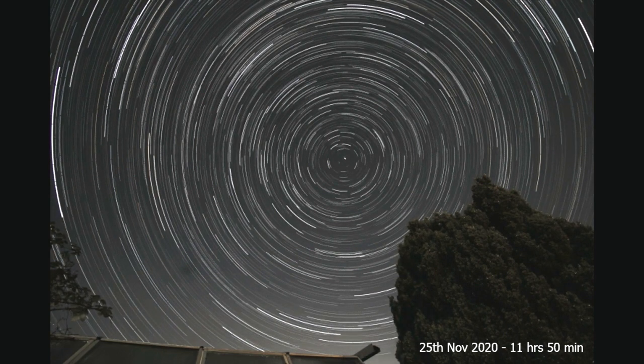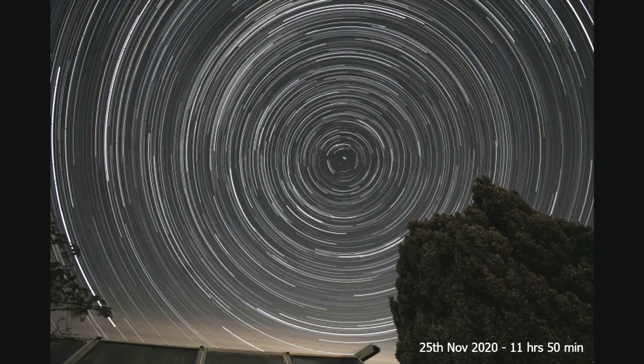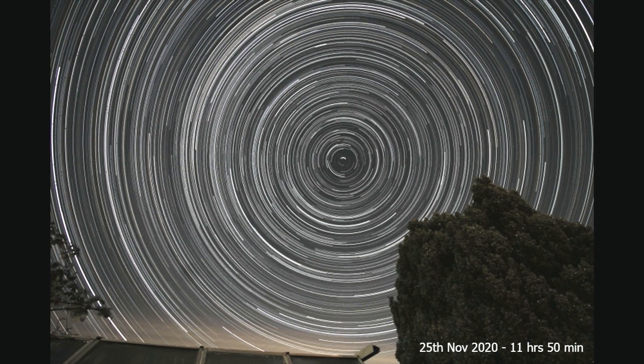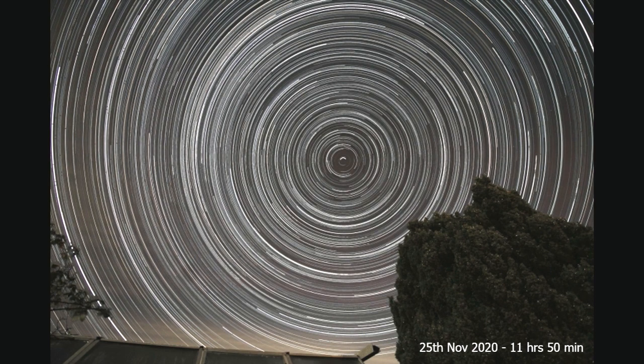This is the longest I've ever done in one go — it was 11 hours and 50 minutes, from the 25th of November 2020. This remains my longest star trails session ever; I've come close a few times, but this is still my record.